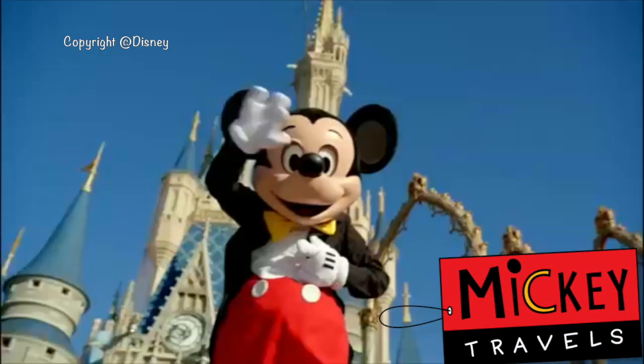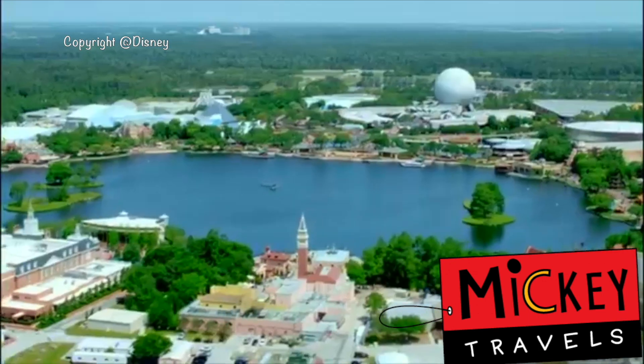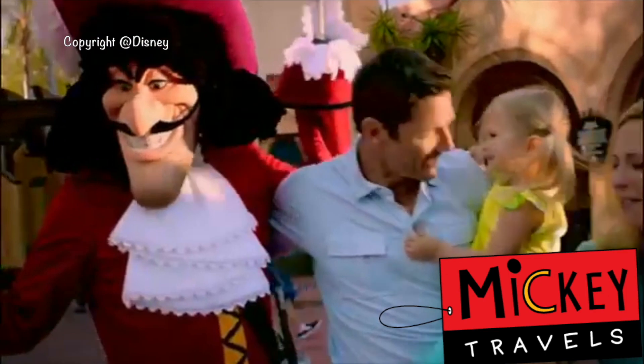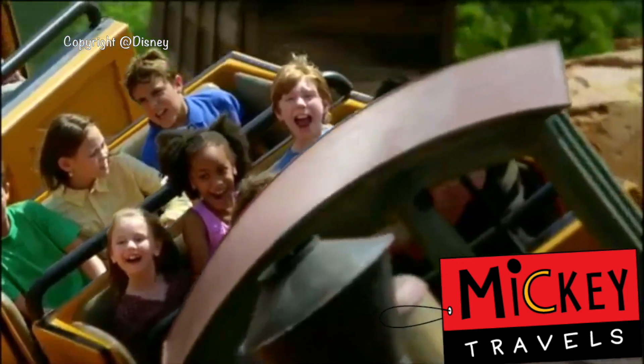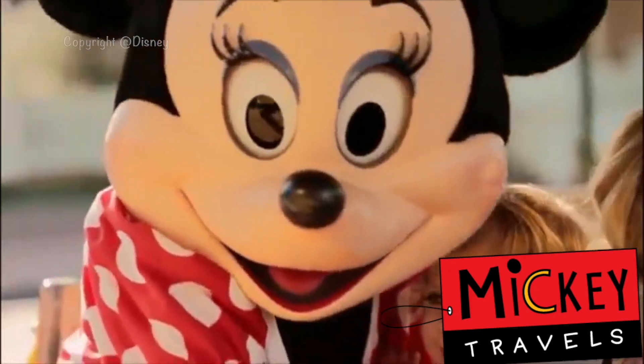This video is sponsored by Mickey Travels. If you guys are looking to book your next Walt Disney World vacation, be sure to go visit my friends over at MickeyTravels.com — they never charge anything to book your next Walt Disney World vacation and they are platinum earmarked by Disney themselves. Go visit my friends down in the description and click on their link for your next trip to Walt Disney World.